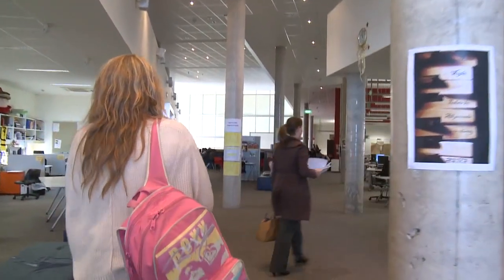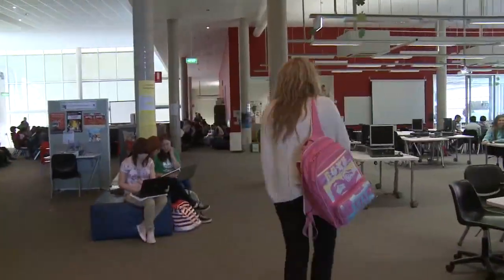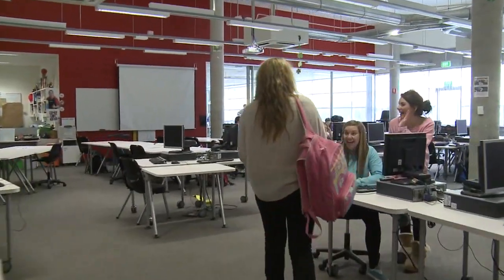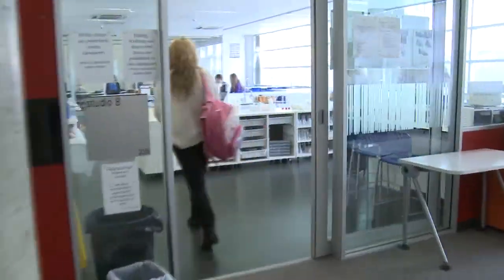It's ICT rich to ensure that learning is connected. When you first come here you think this doesn't seem like a school at all — it's flexible and interactive. Everyone was just really friendly, so that was really good for first impressions.